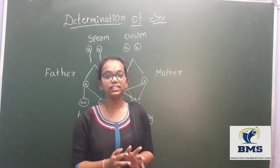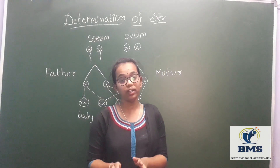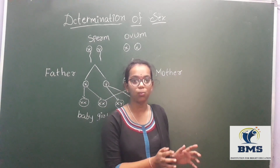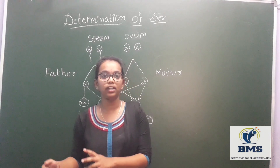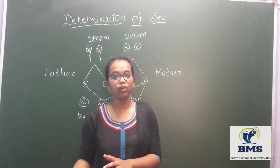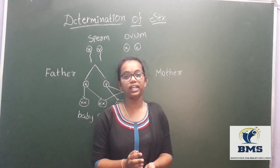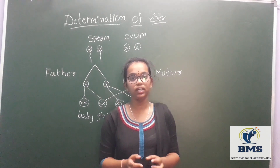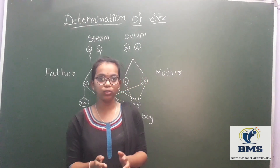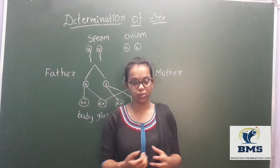Each human cell contains 23 pairs of chromosomes. These 23 pairs are divided into two parts: 22 pairs of chromosomes called autosomes, and one pair called allosomes or sex chromosomes. The sex chromosome tells about the gender — either male or female. The remaining chromosomes are called autosomes.